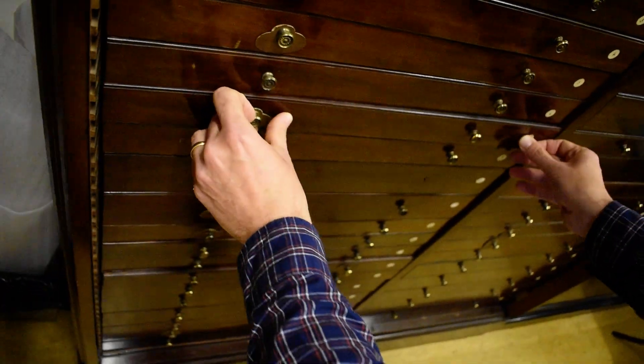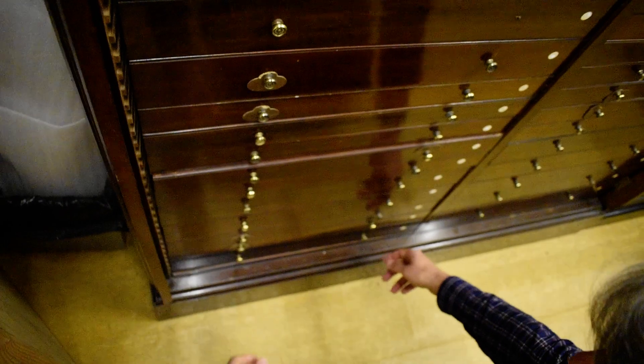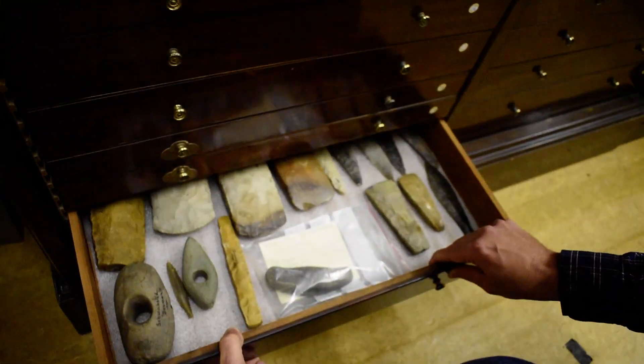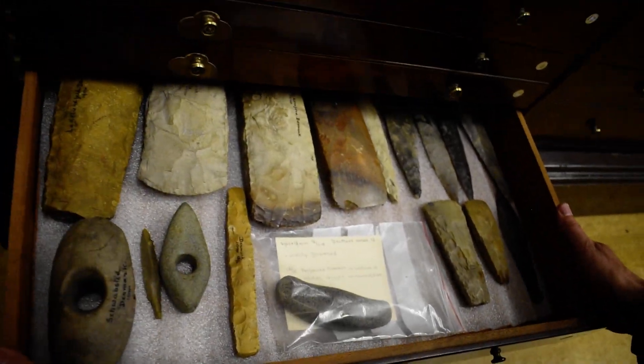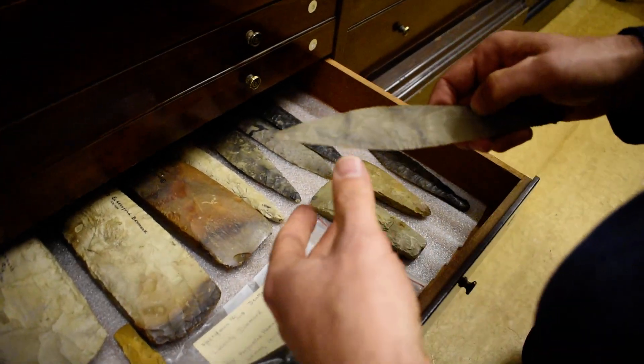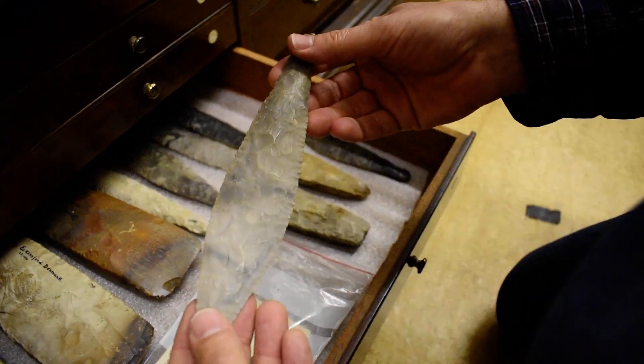Coming down to the bottom of the cabinet, you'll see some slightly more exotic items which he almost certainly didn't get from the local area — he may have bought them from a dealer. My favourite things in here are these flint daggers.